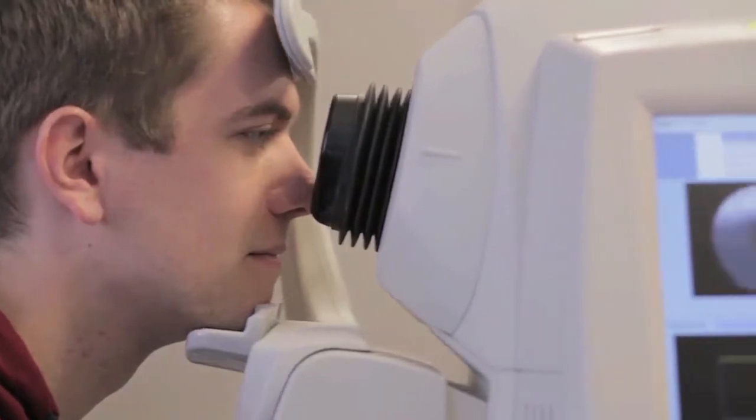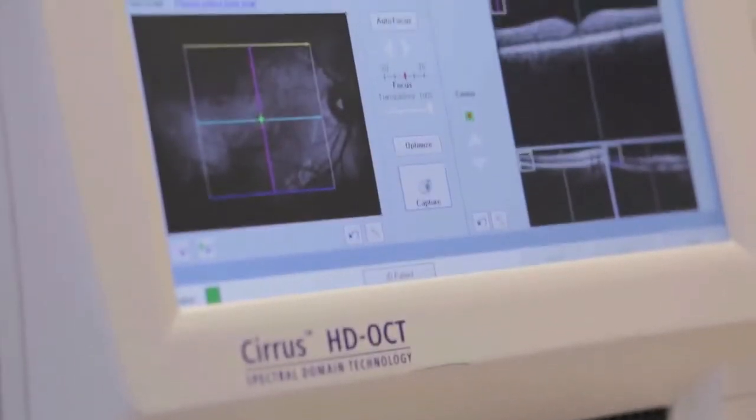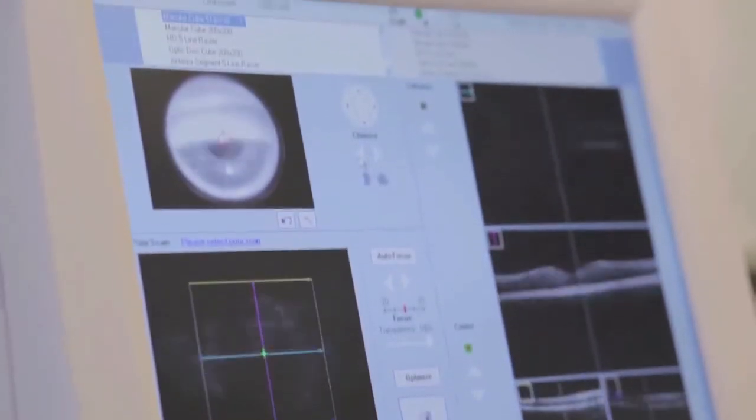It's a very comfortable test. You sit down in a chair, put your chin in a machine, and are asked to look at a light. The test takes approximately anywhere from 5 seconds to 20 seconds per eye.